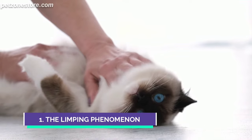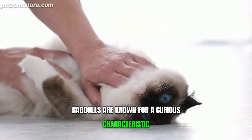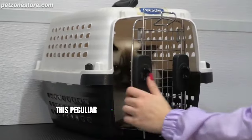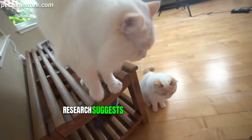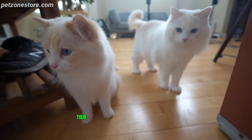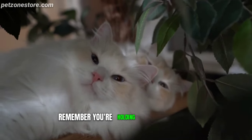Number 1: The Limping Phenomenon. First up is something that's going to blow your mind. Ragdolls are known for a curious characteristic — they go limp when you pick them up. This peculiar behavior is so fascinating that it's given the breed its name. Research suggests it's a combination of genetics and temperament that gives ragdolls their laid-back, easy-going nature. So the next time you pick one up and feel it go limp, remember, you're holding a genetic marvel.